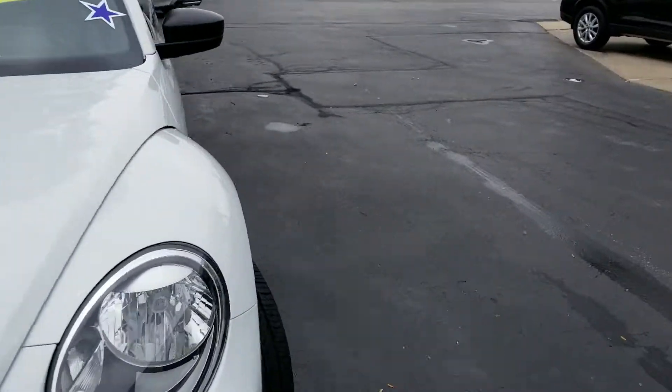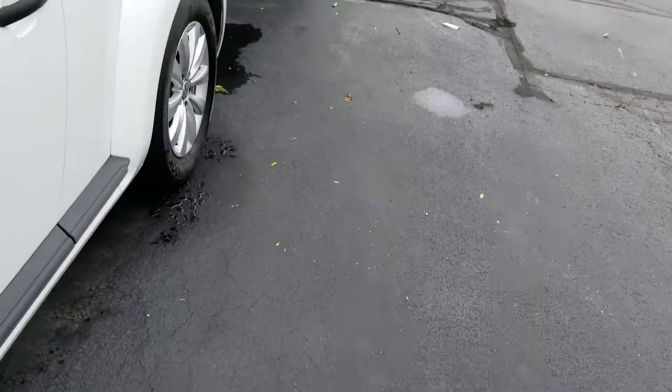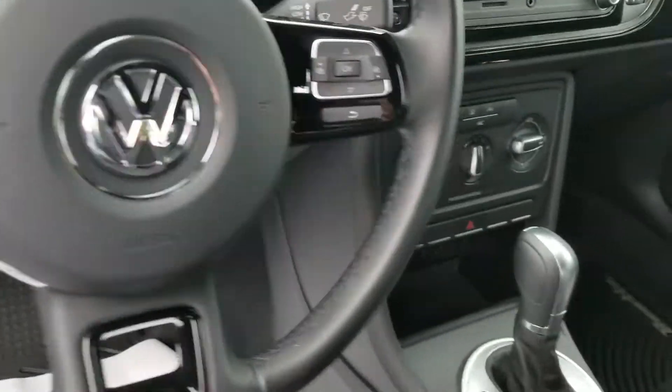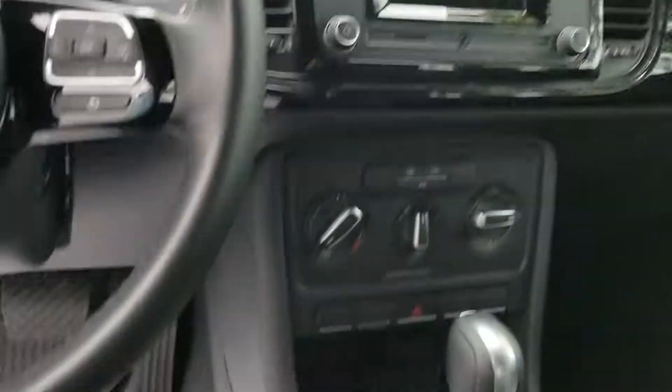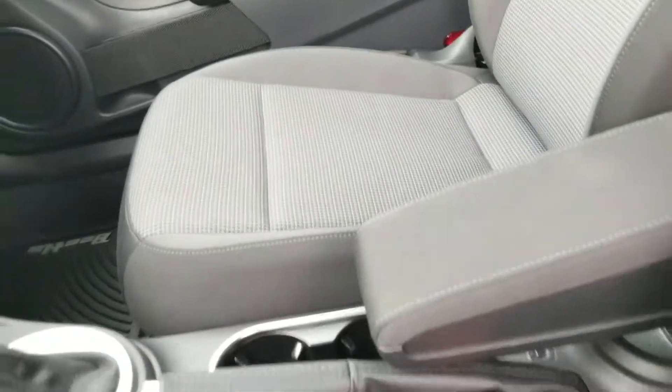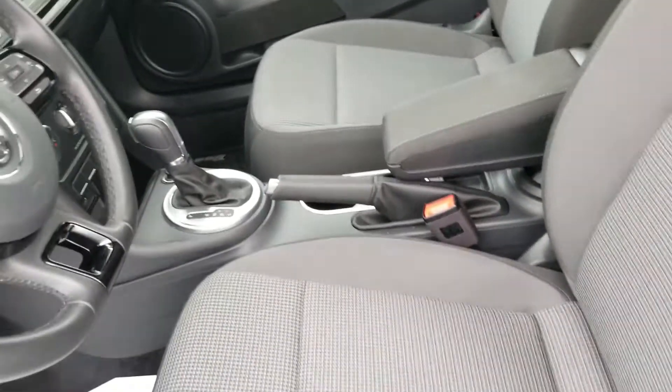We'll get to the inside here. It's flawless — no rips, tears, stains, or punctures. You have all the steering wheel mounted controls, a beautiful advanced drive display, and climate control. You can see everything's really clean. It smells like brand new — still got the new car smell.